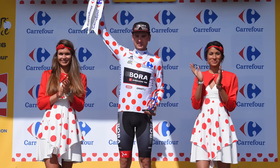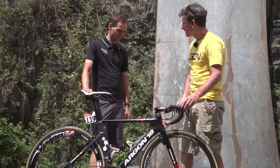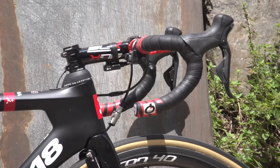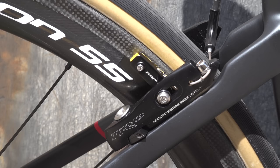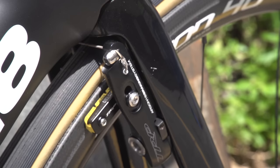Why exactly is that? Yeah, that's my breakaway bike. I choose that because it's the fastest bike we have. It's the aero bike, and as you can see, everything possible is aero on this bike — even the spacers are aero, the brakes are integrated, and yeah, it's just the fastest setup we can have.